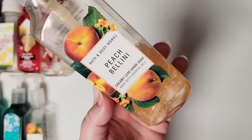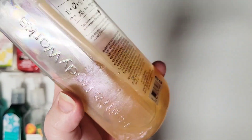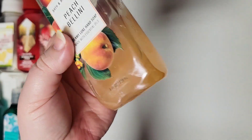We are actually using another one right now in our bathroom. As you can see, I don't know if it's not wanting to cooperate, but you'll see that iridescent shimmering — it's gorgeous. And it smells so good.